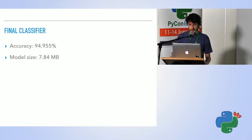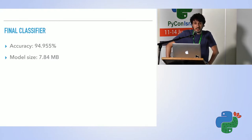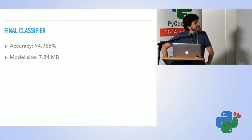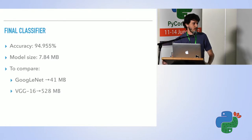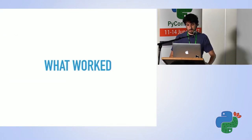A little about my final result: the accuracy I got was 94.955%, and the organizers were kind enough to round that up to 95% — you can imagine how much I was sweating to get there. The model size I got to was 7.84 megabytes. To compare, the recent ImageNet competition models — VGG and GoogLeNet — are far too big to be practical in this mobile context.